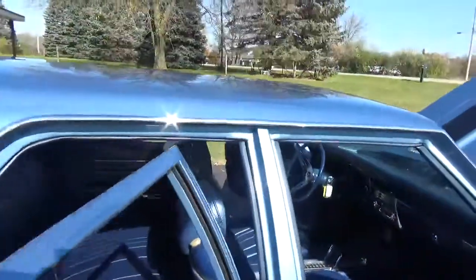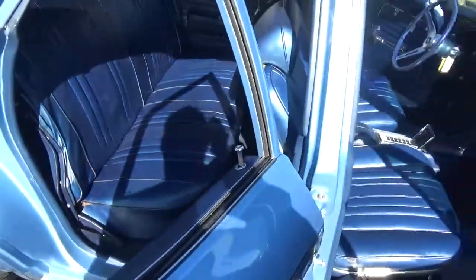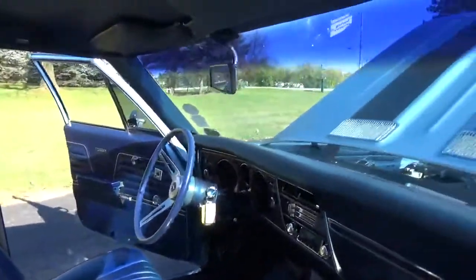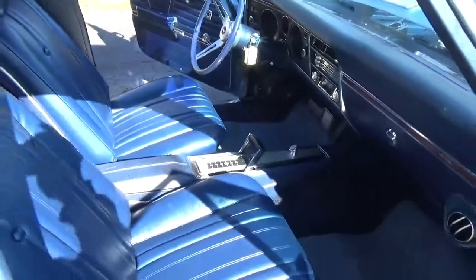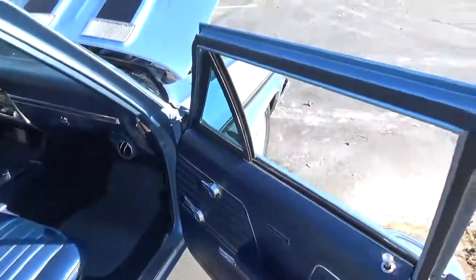Just a super cool car, guys. This car's been on the Hot Rod Power Tour two years in a row — 2,200 miles in this car. All runs on pump gas. Run right down the freeway with the overdrive trans.